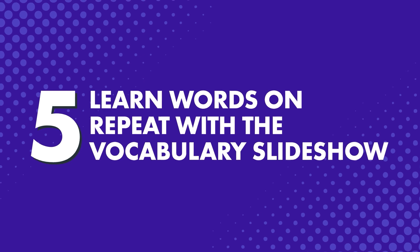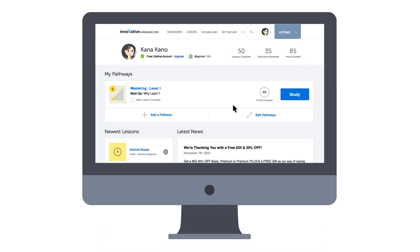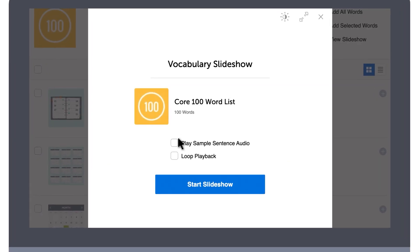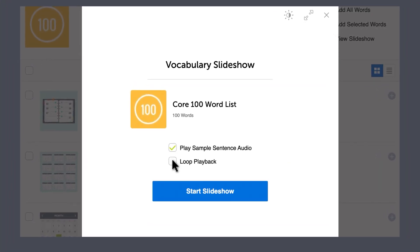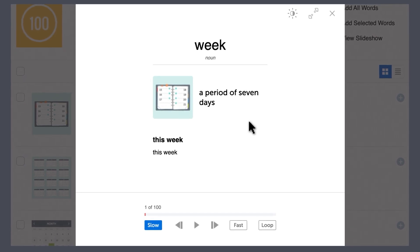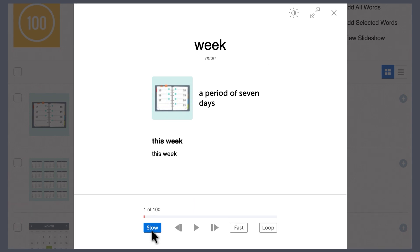Number 5: Learn words on repeat with the vocabulary slideshow. If you're the type of person who only learns after hearing something repeated multiple times, you'll want to check out our vocabulary slideshow study tool. You'll find it in our lessons and the free vocabulary lists. With the vocabulary slideshow, you can play the words and example sentences on repeat — with translations, without translations, and at whichever speed you want, fast or slow, until the words get stuck in your head.